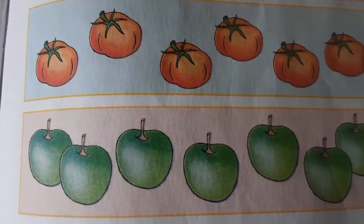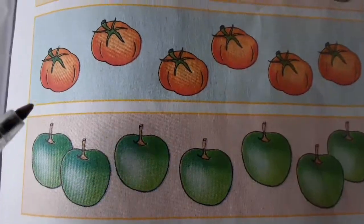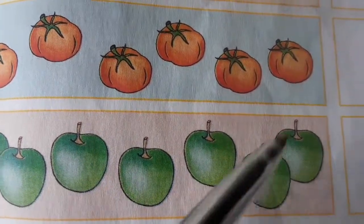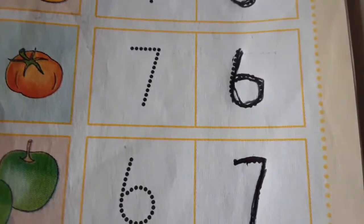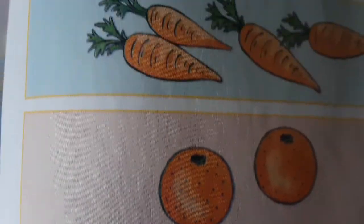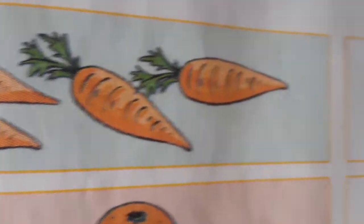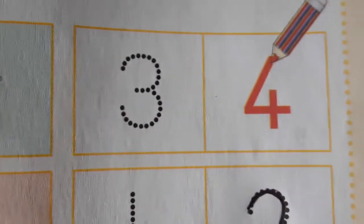How many apples do we have? Let's count together — one, two, three, four, five, six, seven. So we have seven apples! Let's start over again. How many carrots do we have? One, two, three, four. So we have four carrots.